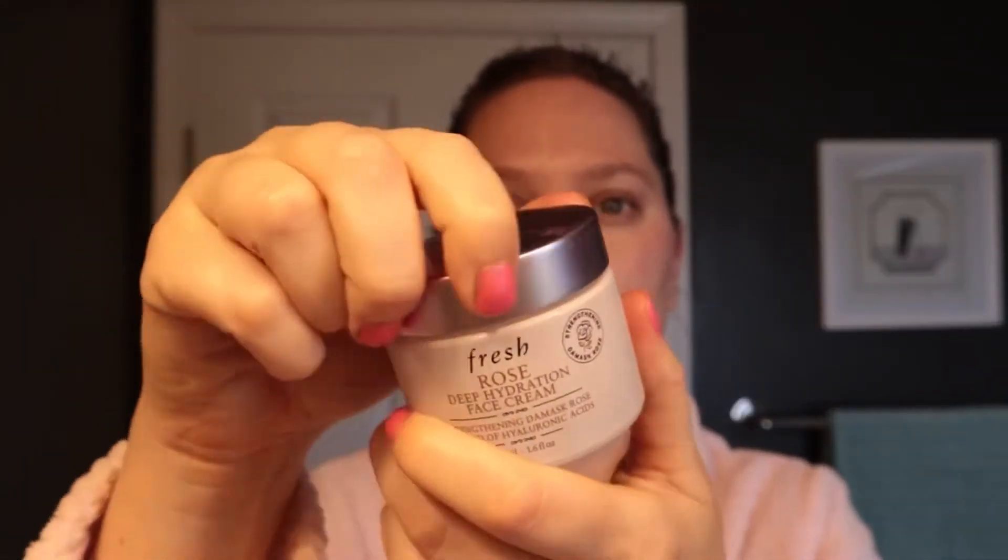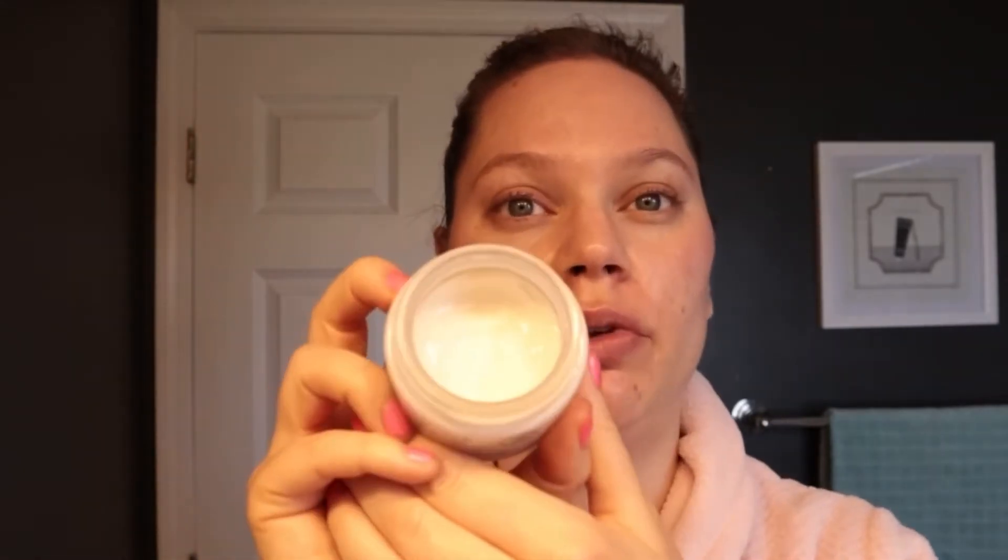Next is moisturizer. I've raved about this one on YouTube and Instagram — it's the Fresh Deep Rose Hydration Moisturizer. I've absolutely been loving this for daytime and nighttime. It's a luxurious texture where you only need the smallest amount. It spreads on the skin so nicely — it feels slippery but not silicone-y. It sinks into the skin but doesn't leave no moisture behind; it leaves the skin beautifully moisturized. I try a lot of moisturizers and usually I'm like 'yeah, I like it' but I wouldn't necessarily repurchase. This one is not cheap, and I would absolutely repurchase it.